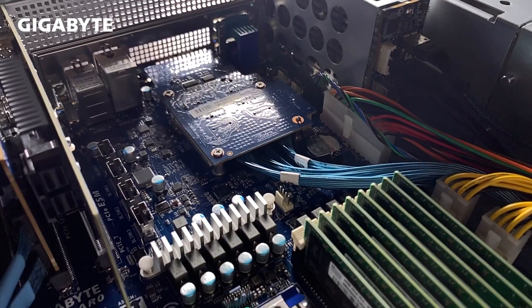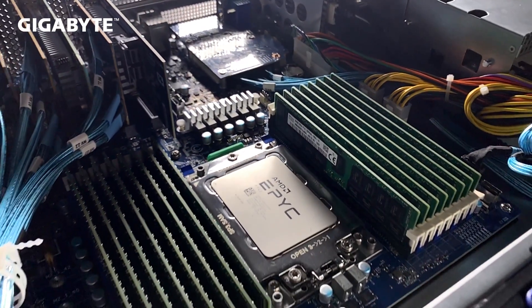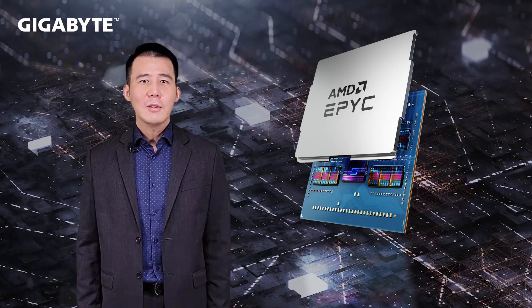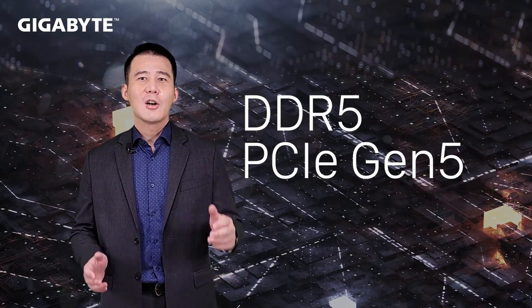Going back to San Francisco in 2019, AMD released the worldwide first DDR4 and PCIe Gen4 server platform, the AMD EPYC 7002 series. GearBuy were there for this launch, and we had a rich second generation lineup of products ready to go. Today, we are happy to see AMD is able to lead the server industry again with the powerful fourth generation EPYC, codenamed Genoa, which upgraded to DDR5 and PCIe Gen5 technologies.